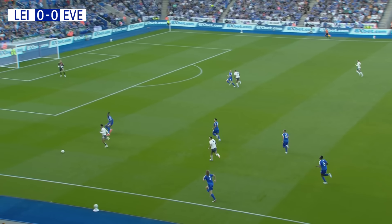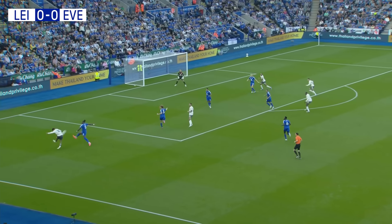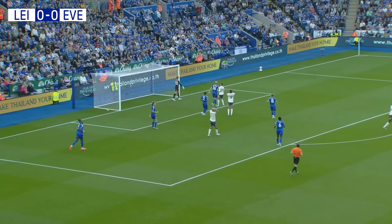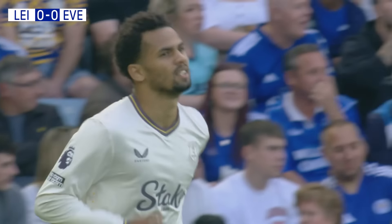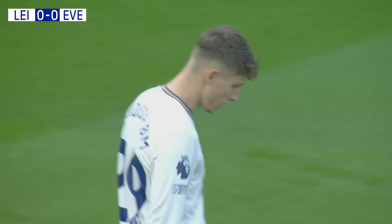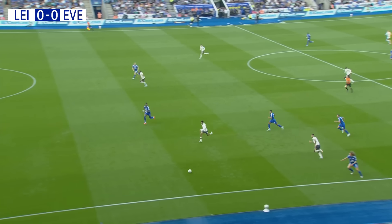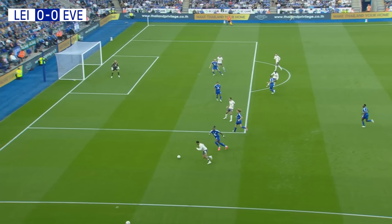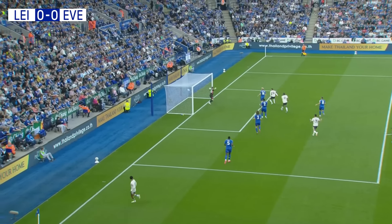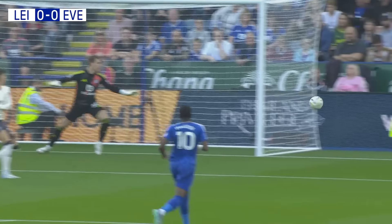Neat feet from Dwight McNeil. Iliman Ndiaye turning away and delivering a great ball into the penalty area — what a big chance early on for Lindstrom, but volleyed wide. That was wonderful work down the left between McNeil initially, and then Iliman Ndiaye. Not quite the finish. Brilliant play between McNeil and Ndiaye, and that's a quality cross over the head of Calvert-Lewin. Lindstrom couldn't steer it.